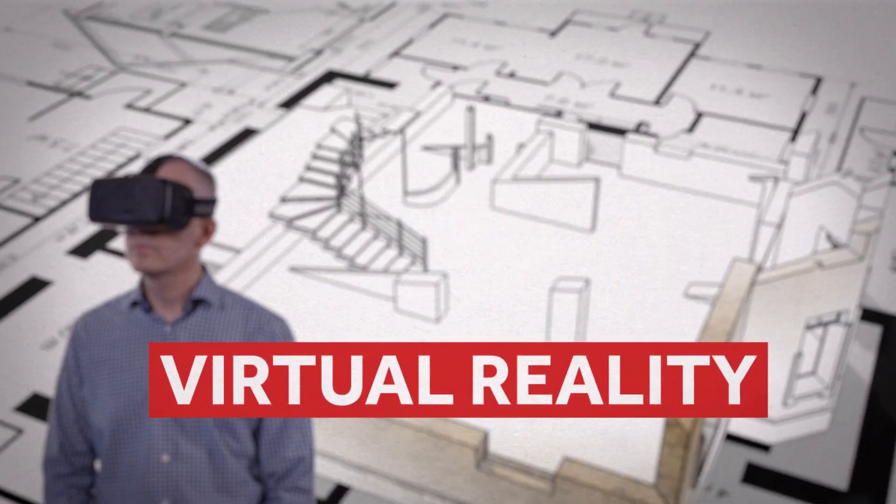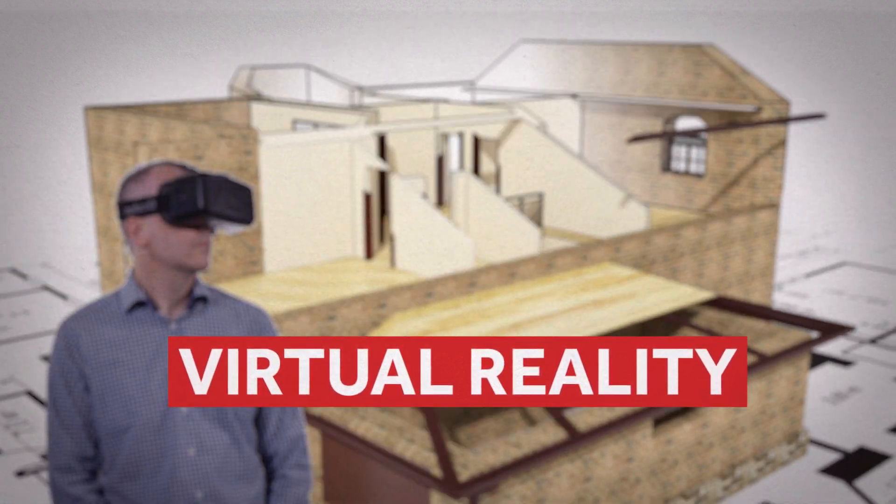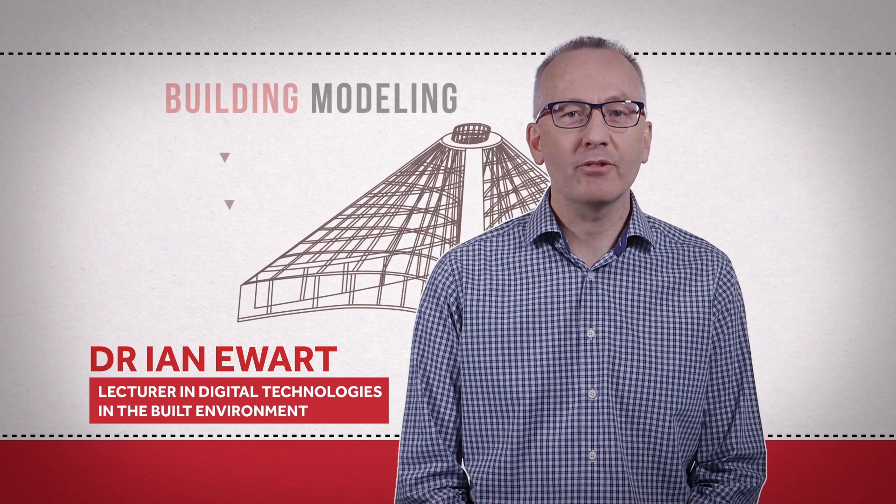What can we do with virtual reality that makes a practical contribution to the way we design new buildings? How can we use digital technologies to improve the way people experience the built environment? And what is building information modelling and why is there so much hype about it?